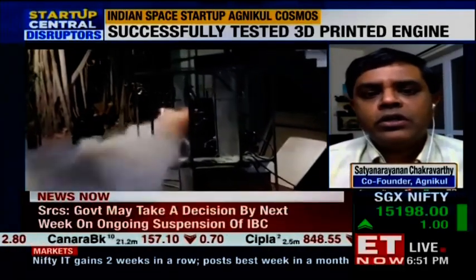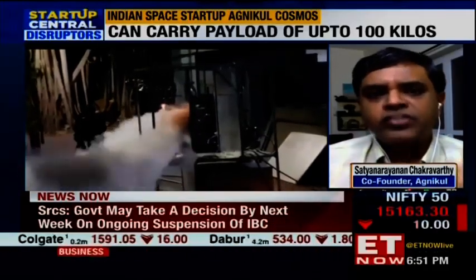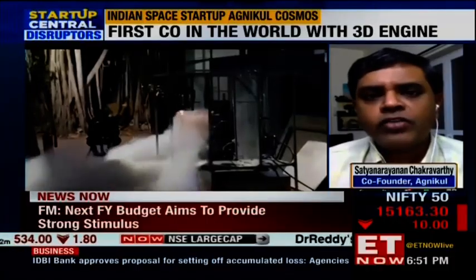We have a large number of different components all integrated in one piece, done in one go. We can simply stack these — we call them unit rocket engines. We stack these unit rocket engines into a stage, and similarly one more stage, and the rocket is ready to go in about three to four days.